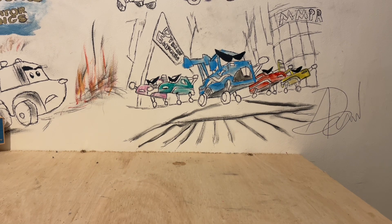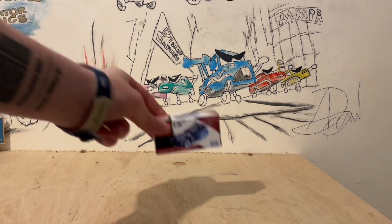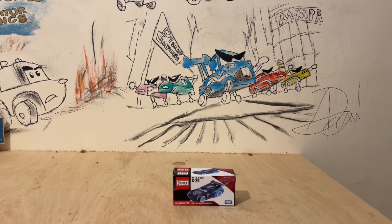Hi guys, Diacast Empress here back with another quick cars review. Today we're going to be having a look at something quite special. It is another awesome Tomica release. I haven't covered a Tomica release in a while just because I haven't actually bought anything new from them in a hot minute, but today we have something new.